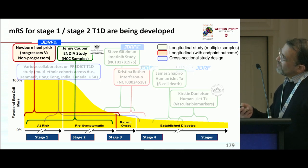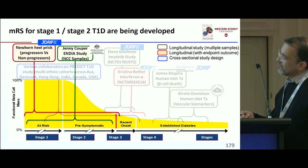With support from JDRF and NHMRC, with Jenny Cooper, David Simmons and others, we are looking at newborn samples — heel prick samples — and developing microRNA risk scores for progression to autoimmunity.